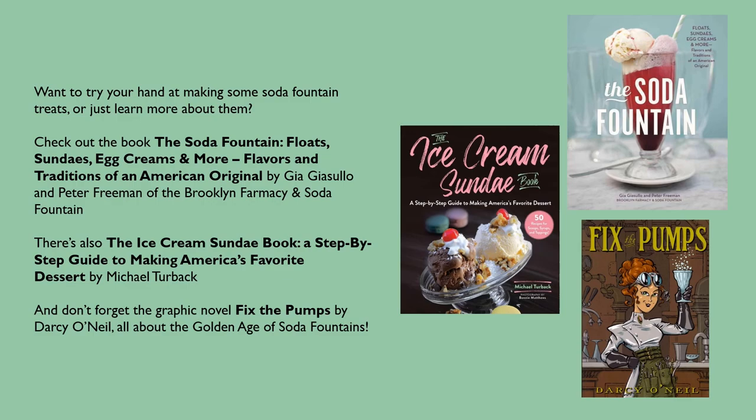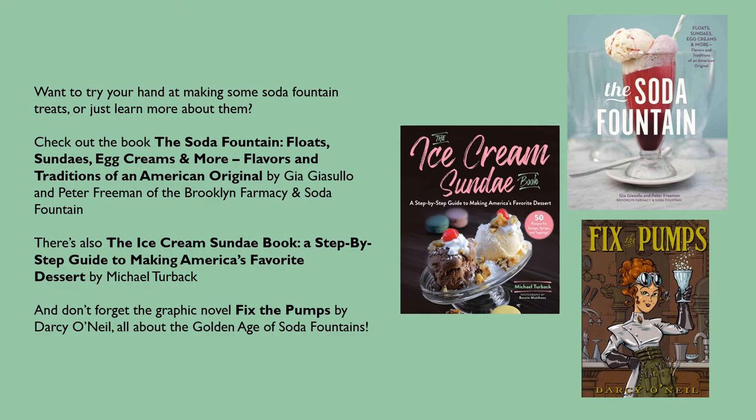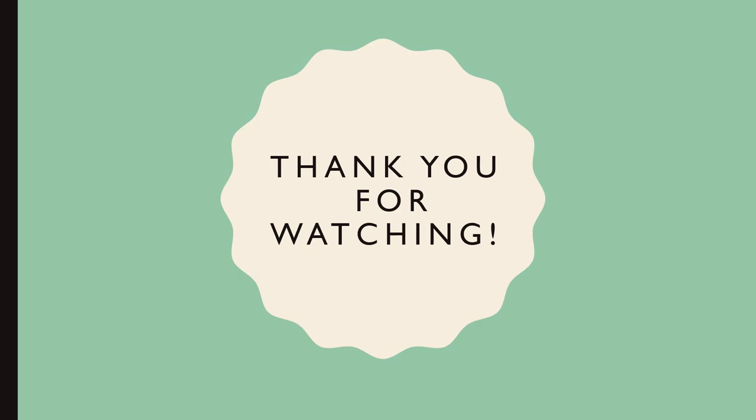Want to try your hand at making some soda fountain treats or just learn more about them? Check out the book The Soda Fountain: Floats, Sundaes, Egg Creams and More — Flavors and Traditions of an American Original by Gia Giasullo and Peter Freeman of the Brooklyn Pharmacy and Soda Fountain. There's also The Ice Cream Sundae Book: A Step-by-Step Guide to Making America's Favorite Dessert by Michael Turback. And don't forget the graphic novel Fix the Pumps by Darcy O'Neill, all about the golden age of soda fountains. Thank you for watching — hope you've learned a little bit about soda fountains and some of our local history. Hope we'll see you again here soon at the library!